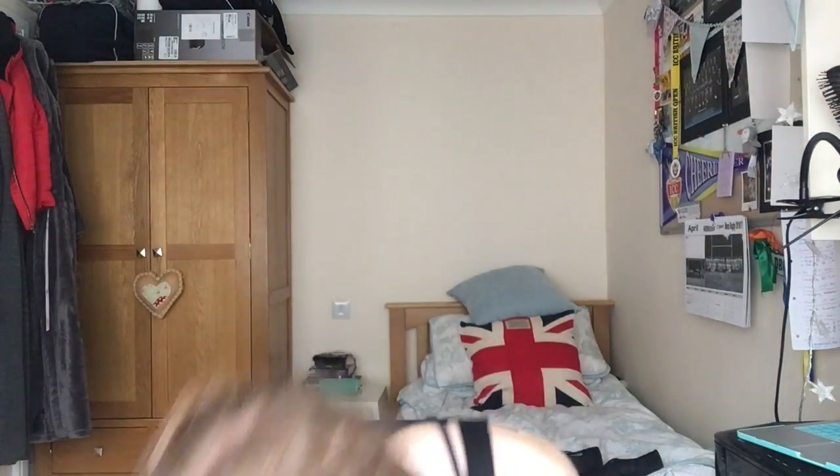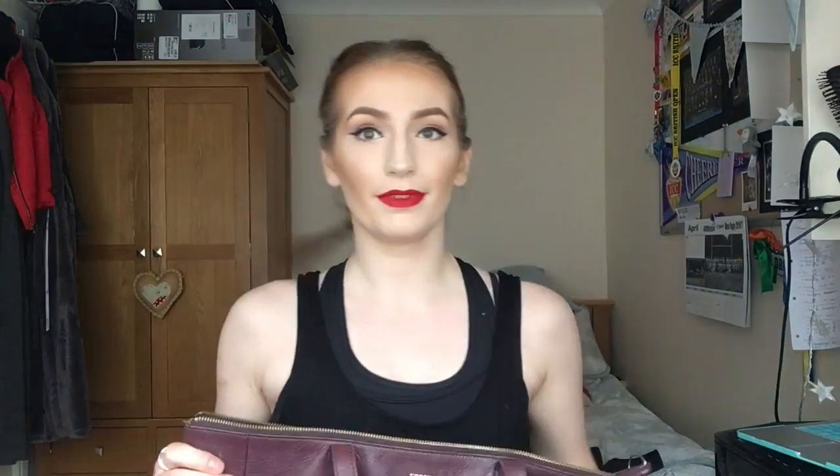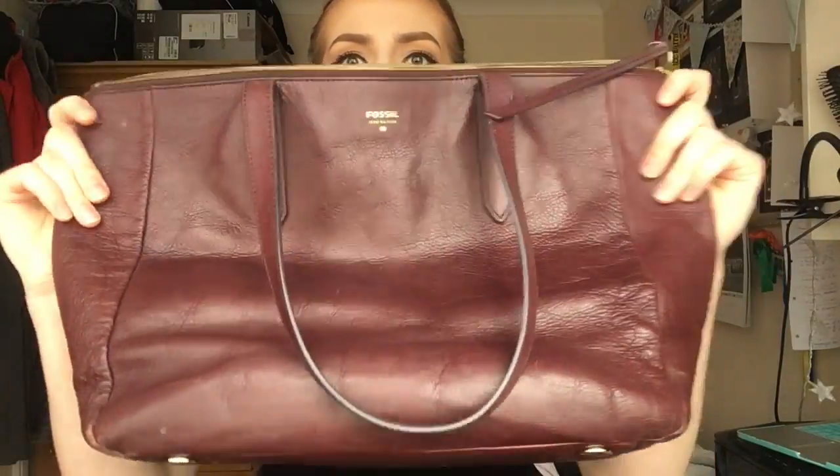That was almost everything, but something fell out - a little ring from Accessorize. It's got sparkles on a little cross, which I normally wear on my pointing finger on my right hand every day. But obviously I had dance so I took it off and just left it in my handbag.